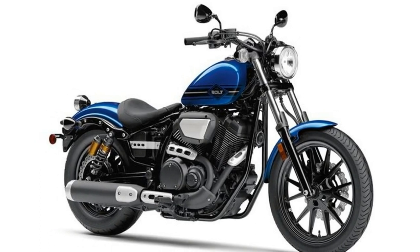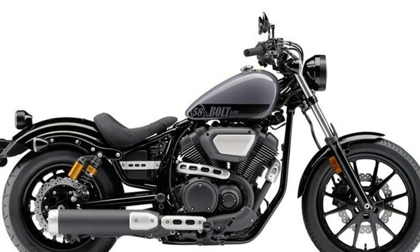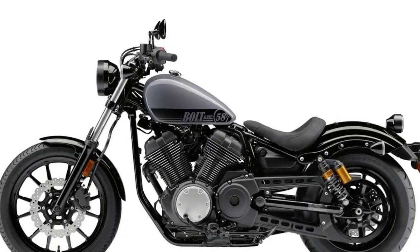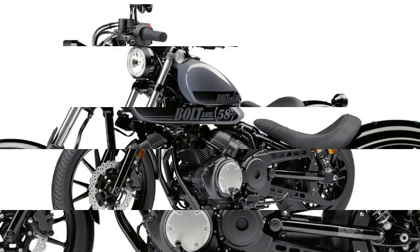Power: 942 cc, air-cooled, SOHC, 4 valves per cylinder. The 60-degree V-twin engine produces outstanding low and mid-range torque. Maximum torque is reached at only 3,000 RPM, for an exceptionally fun riding experience.